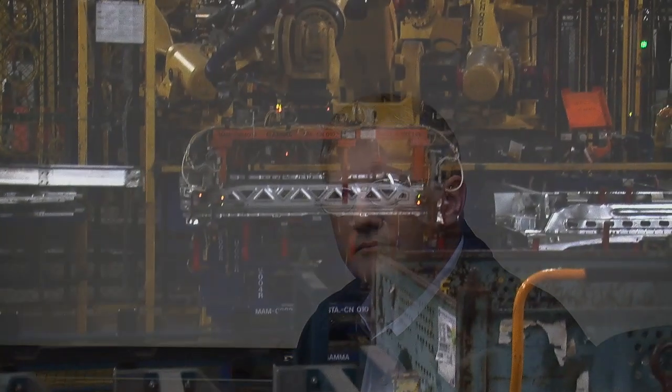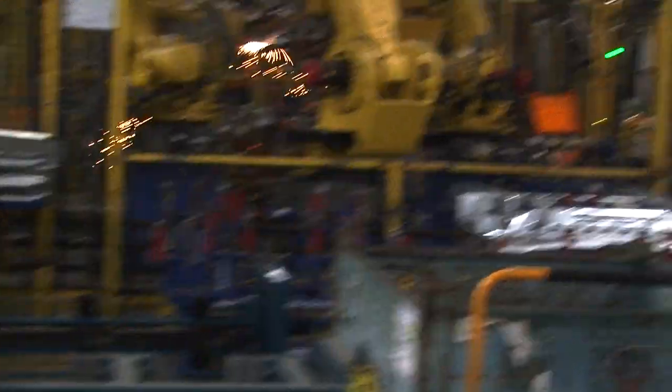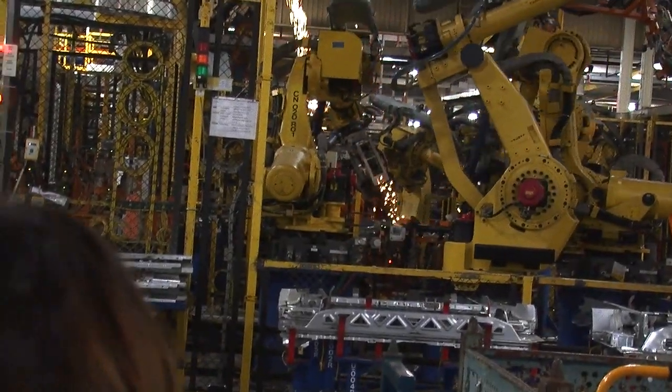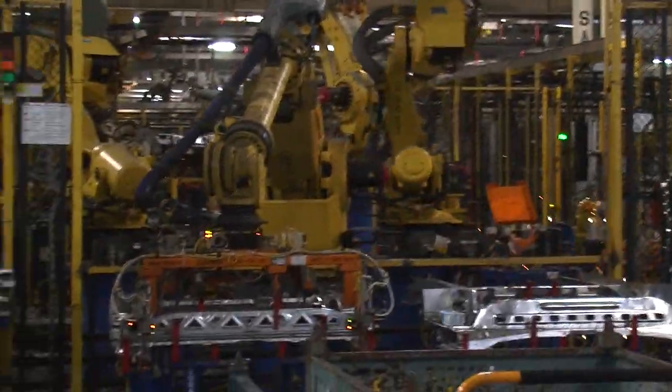Probably the most automated part of our factory is what we call the body shop, where we actually put the body together — you're going to see lots of robots back in the body shop, I think there's about 400 of them. But once you get into what we call general assembly, where we put the interior trim, wheels and tires, all of that is driven by people that are actually assembling the car.